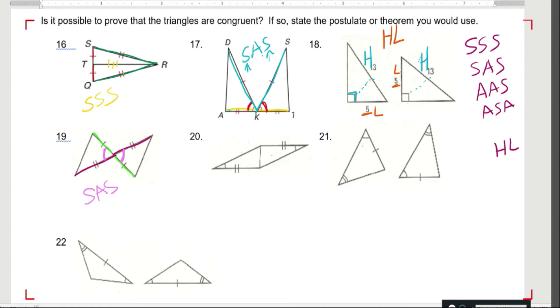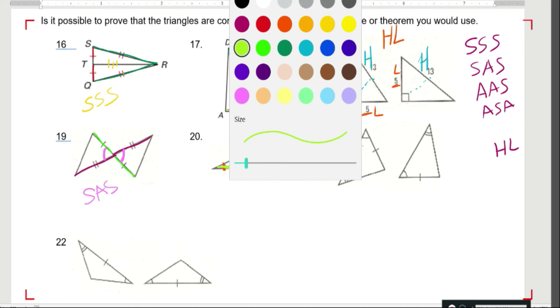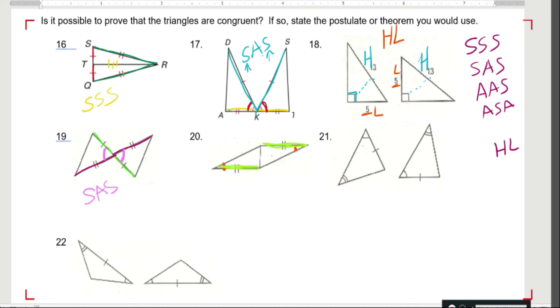Over here, I know that this angle is congruent to this angle. I know that this side is congruent to this side. And then I also know that this side is congruent to itself — reflexive property. So this gives me angle-side-side. And I know there are no bad words in geometry, therefore that's not a thing.